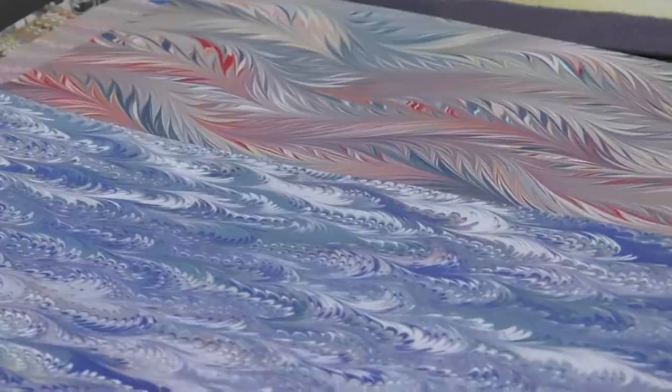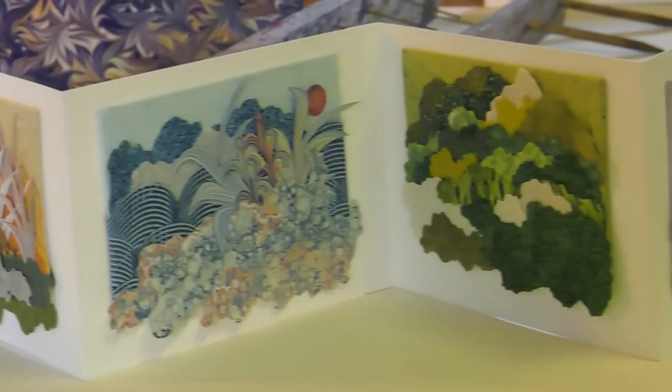My name is Diane Maurer. I'm a paper artist, mostly known for my marbling, paste paper designs, and my collages.